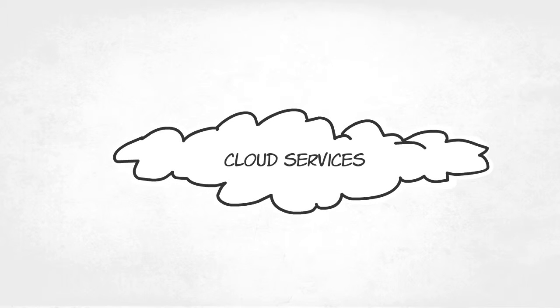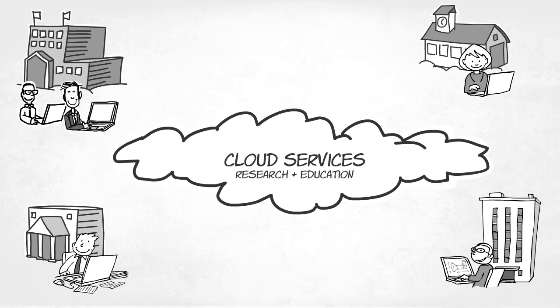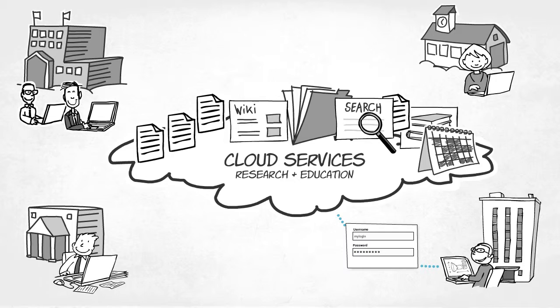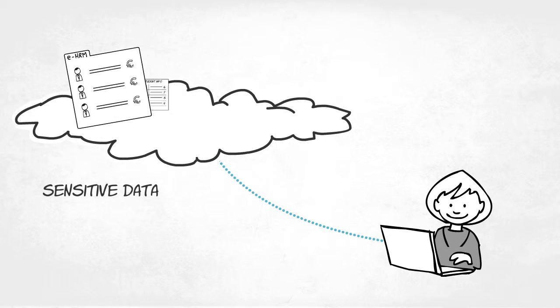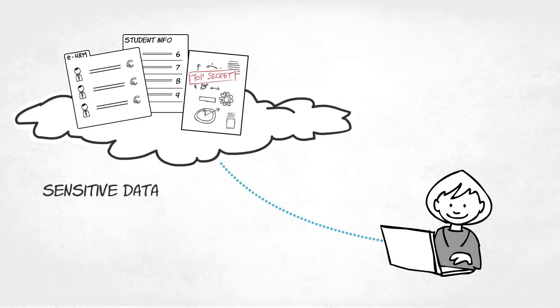Cloud services are taking the world of research and education by storm, with a growing number of researchers, lecturers and students using these services daily. Users login through their institution's account to gain secure access to cloud services. A growing number of institutions also use cloud services to handle sensitive data, such as HRM systems, student information systems, applications that process patient-sensitive research data or privacy-sensitive medical records and other patient information.